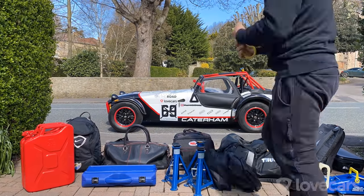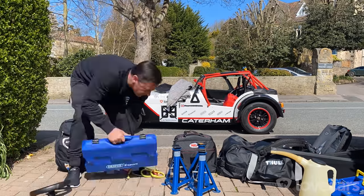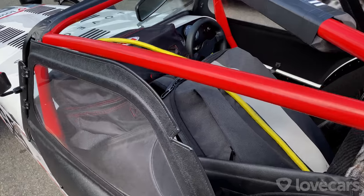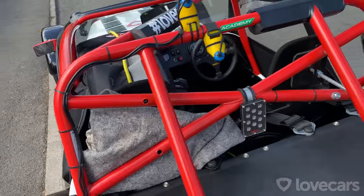I wanted to drive the car to at least one race, and given I'm least likely to bin it with only me on track in a sprint race, it seemed Kerbera, the opening race of the season, was the perfect choice.